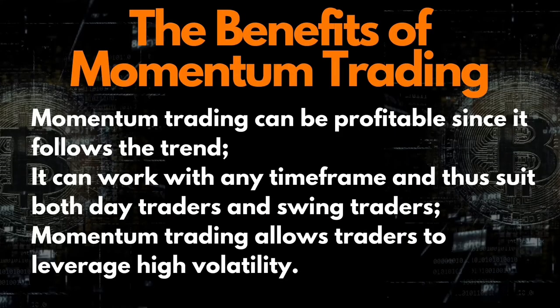Momentum trading is an excellent style for beginners because of its simplicity. It can be profitable since it follows a trend, it can work with any time frame, and it suits both day traders and swing traders. Momentum trading also allows cryptocurrency traders to leverage high volatility.